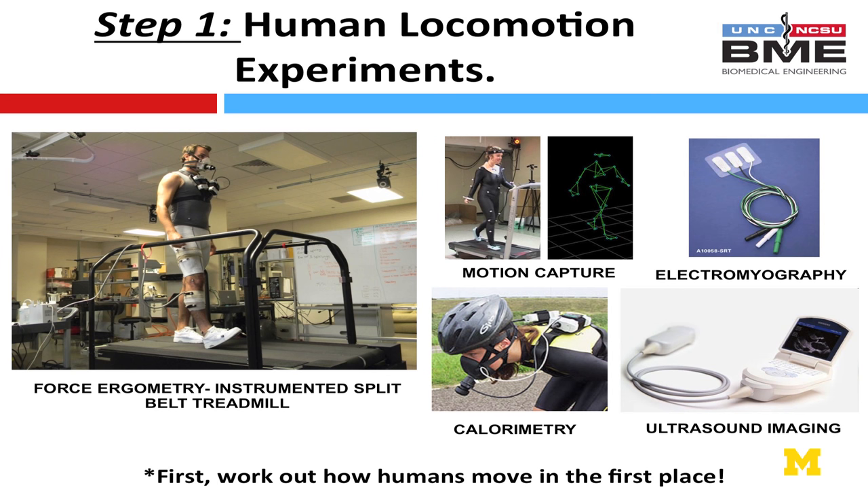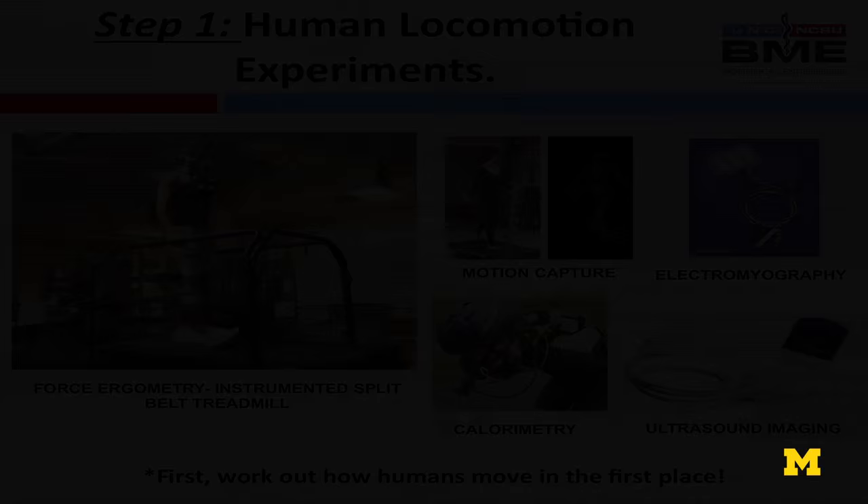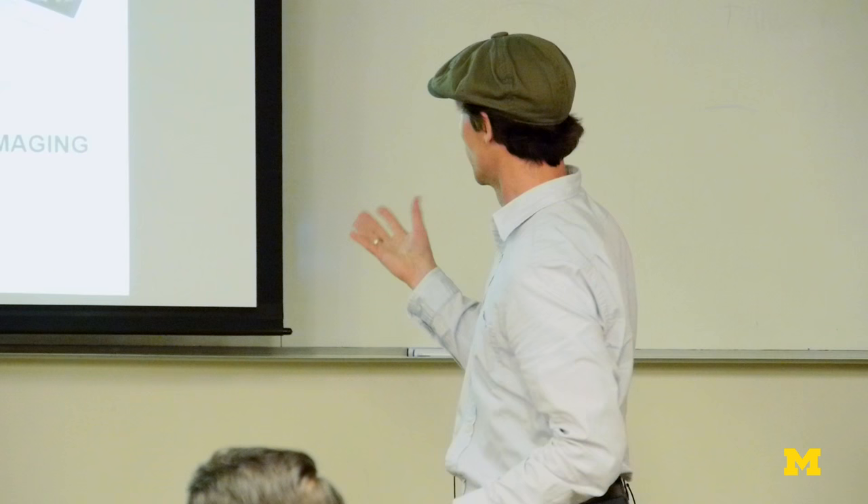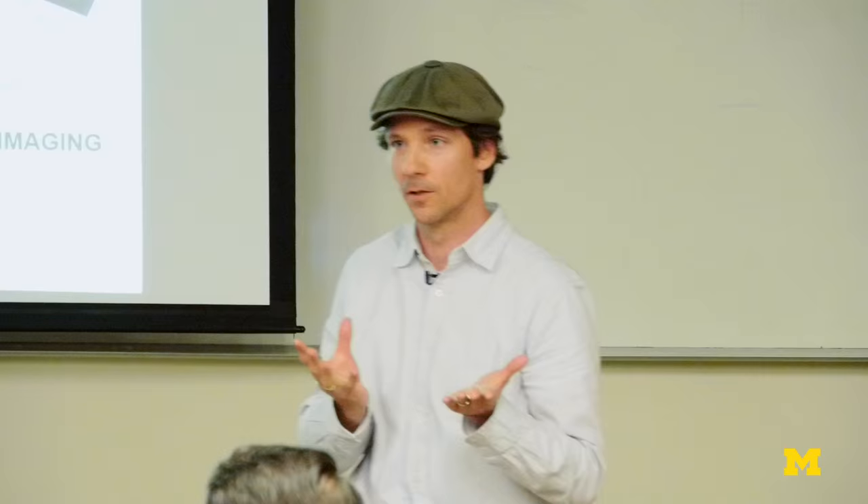We have a basic locomotion laboratory set up with an instrumented treadmill, motion capture, electromyography to see when muscles are on and off, and calorimetry for gas mileage measurements. One thing unique to our lab is ultrasound imaging — we can actually look at what muscles are doing. Currently only calf muscles because the hardware isn't good enough to move proximally, but we can look at how the calf and Achilles tendon interact during walking and running.